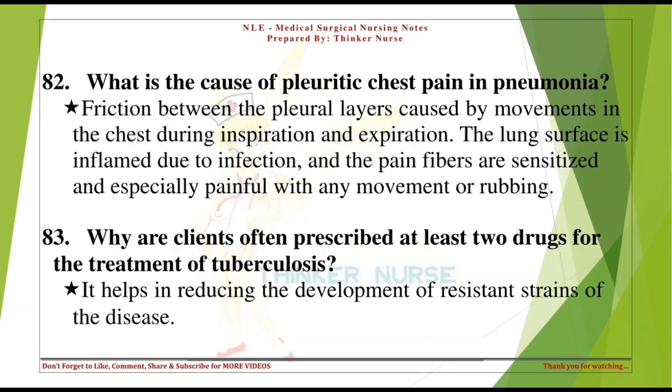What is the cause of pleuritic chest pain in pneumonia? Friction between the pleural layers caused by movements in the chest during inspiration and expiration. The lung surface is inflamed due to infection, and pain fibers are sensitized, especially painful with any movement or rubbing.